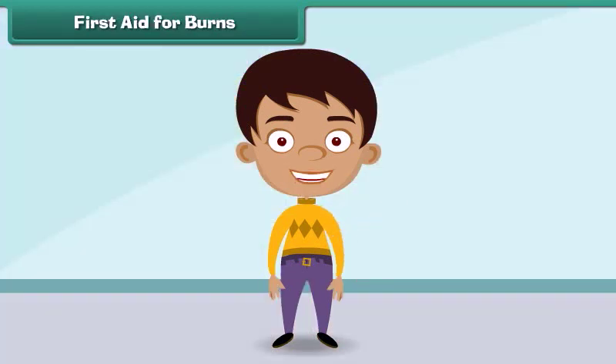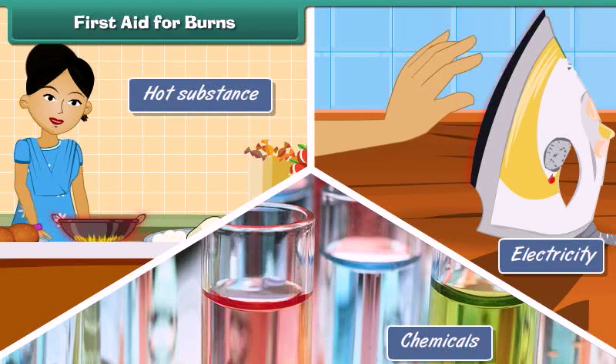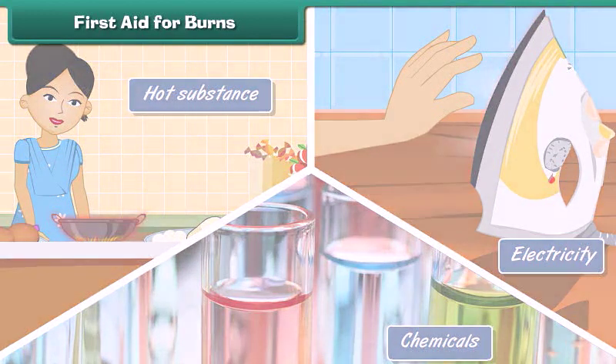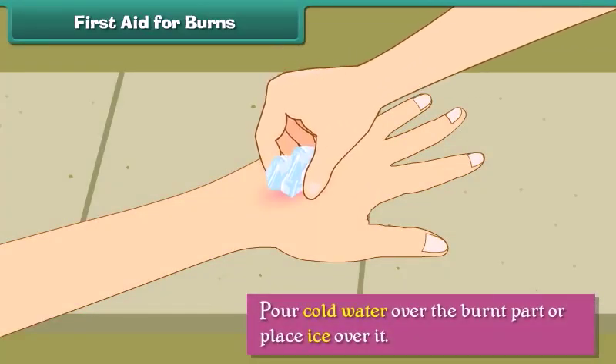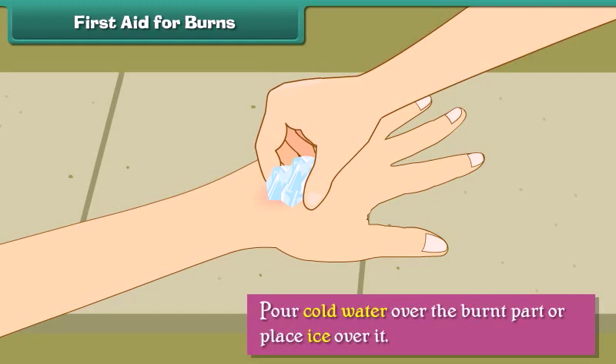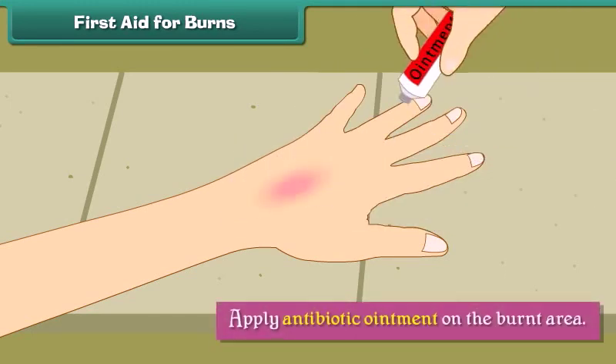A burn is an injury to the skin resulting from direct contact with an extremely hot substance, electricity, or chemicals. When a person suffers burn injuries, we should pour cold water over the burnt part or place ice over it, wipe with a dry cloth, and apply antibiotic ointment on the burnt area.